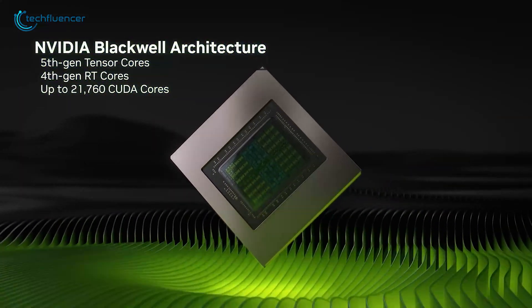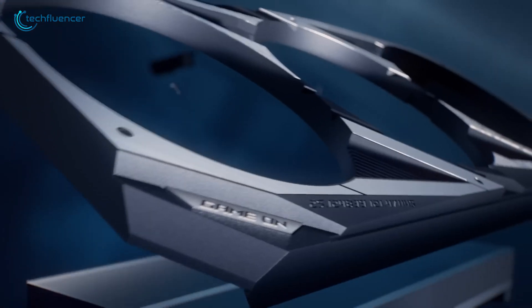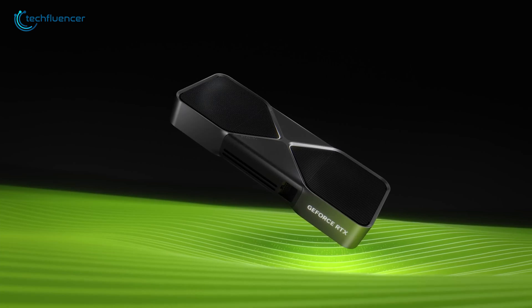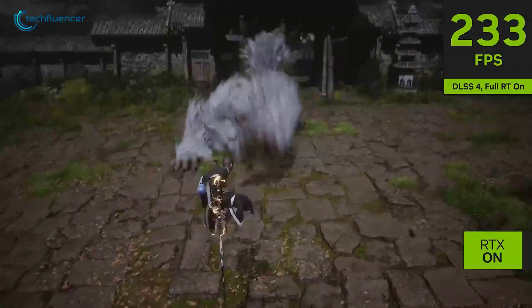Starting with the configuration, the 5070 Ti is built on NVIDIA's latest Blackwell architecture, which is a big upgrade. It comes with 8,960 CUDA cores and runs at a base clock of 2.3 GHz, which can boost up to 2.45 GHz. Comparing that to the older RTX 3070 Ti, which is based on the Ampere architecture, it has 6,144 CUDA cores, a base clock of 1.575 GHz, and a boost clock of 1.77 GHz. Right off the bat, you can see the 5070 Ti has a noticeable advantage.